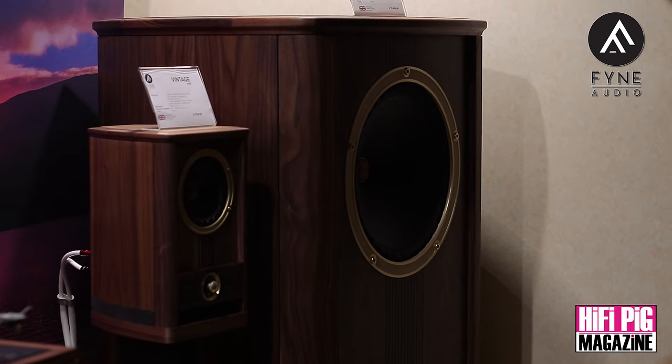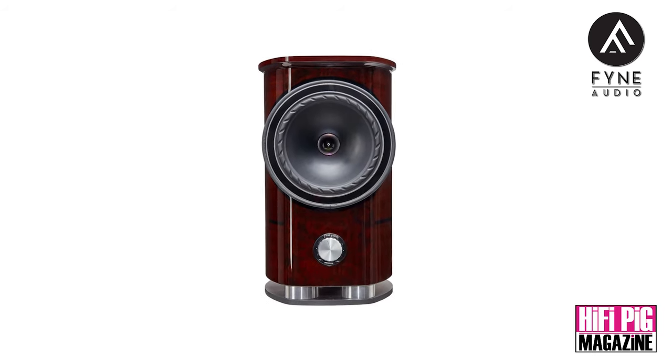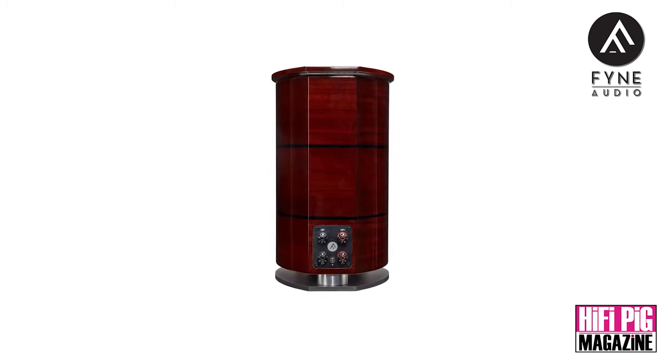Those are the key models in the Vintage series that we're launching here at Bristol. We're also introducing an additional product to our F1 series, which is our flagship range — the pinnacle of what we do and really where the journey started. We have a product called the F1-8, which is commercially one of our best products. We're doing a floor-standing version of it — the F1-8S — which is essentially a tower with a nice column form factor, utilising the same driver as the F1-8 but now in a floor-standing cabinet. We've got a prototype model here so you can see it at the show.